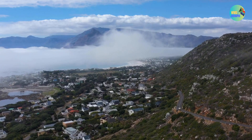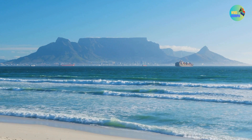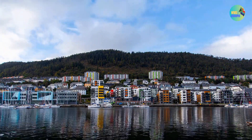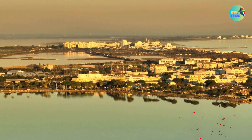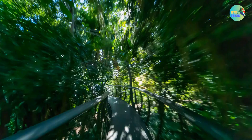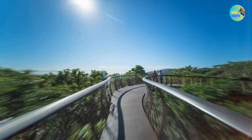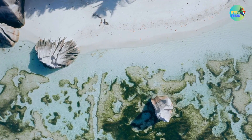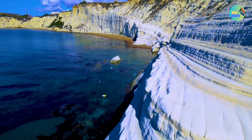Robben Island is a historic site where Nelson Mandela was imprisoned for 18 years during apartheid. The V&A Waterfront is a popular entertainment and shopping district with a mix of restaurants, shops, and cultural attractions. Kirstenbosch National Botanical Garden is a stunning botanical garden at the eastern foot of Table Mountain. Boulders Beach is home to a colony of African penguins, allowing visitors to get up close to these charming birds.